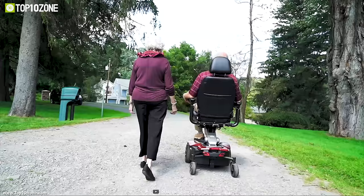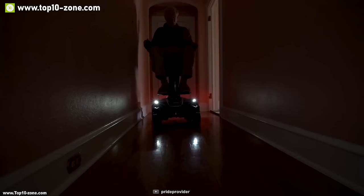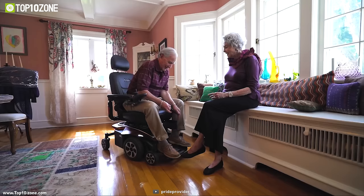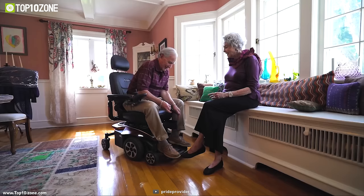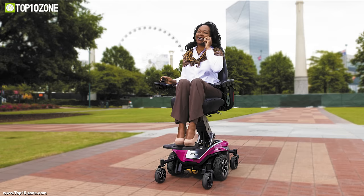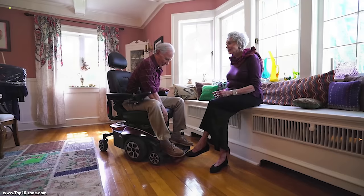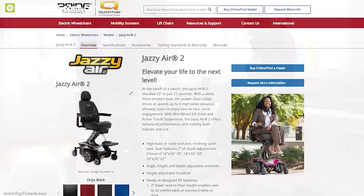It can drive safely at 4 miles per hour in the elevated position and comes with bright LED marker lights that offer visibility in all environments. Under the seat, you will find a front storage compartment where you can stash all your valuable items. Whether you are headed outdoors or want a custom chair height at the dinner table, the Jazzy Air 2 from Pride Mobility will meet your daily expectations. You can get this power chair at around $4,000 online.